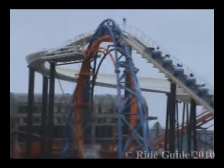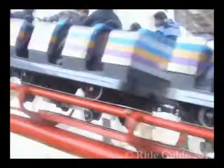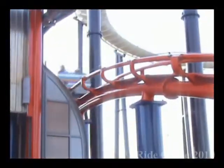Anybody who knows the Pleasure Beach knows just how tightly packed everything is. There's a shop, a fountain, a hedge maze, a path, another fountain, or a ride covering almost every inch of the park area. So the Big One has to snake through rides, over paths, and around the back of the park. I can't imagine how much fun the designers had. Speaking of the designers, they were Arrow Dynamics, a company now well known for mega coasters such as the Big One.